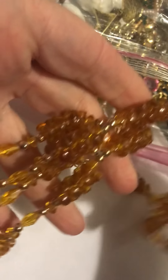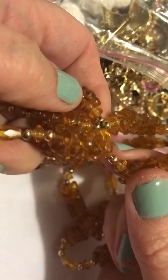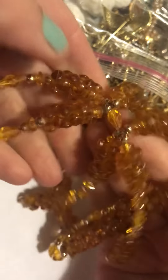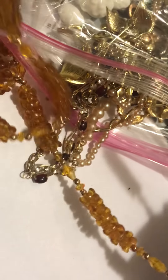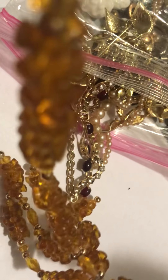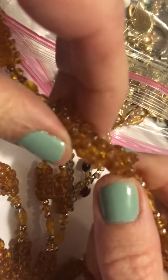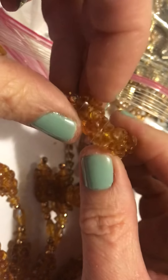These are lightweight plastic beads with a tassel — kind of tassely thing at the bottom. Lightweight plastic. I don't see a clasp, so I guess you just put it over your head. It's those interlocking ones that we used to use as kids to make Christmas decorations. I'll put that together in a lot.